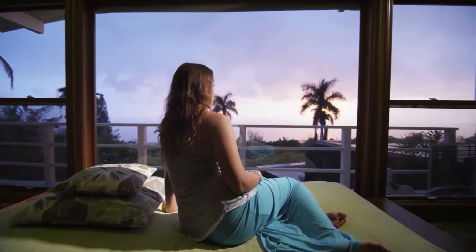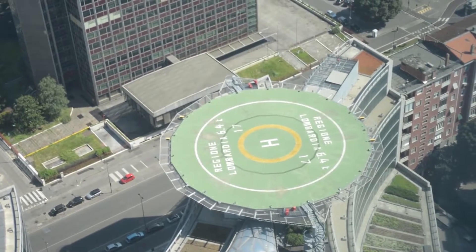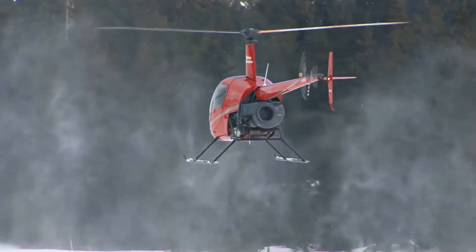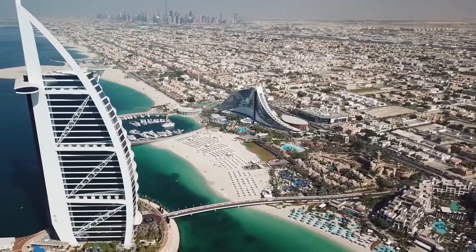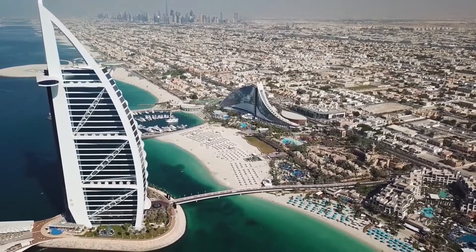A helicopter pad sits atop the 28th floor of the building and welcomes visitors who pay AED 10,000, roughly $2,700 for a 15-minute ride around the city. The helipad is also where Roger Federer once played a tennis match and Tiger Woods has teed off.